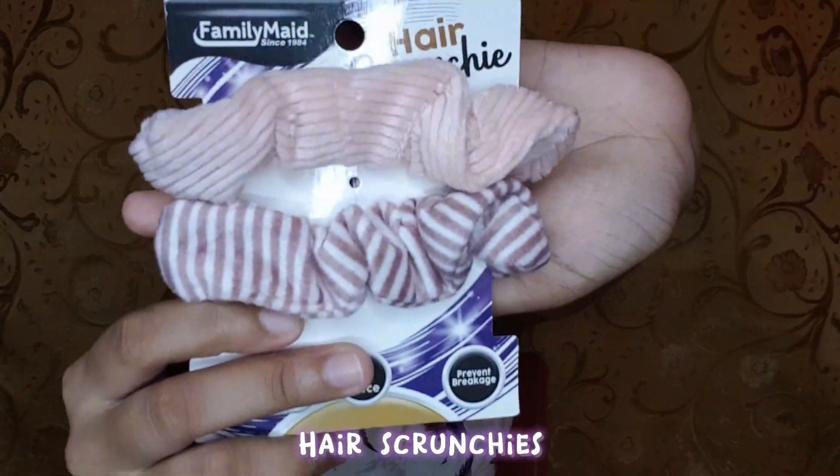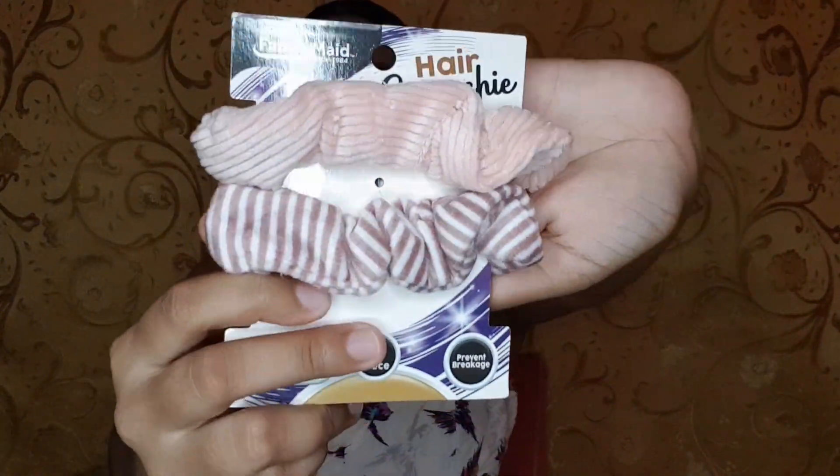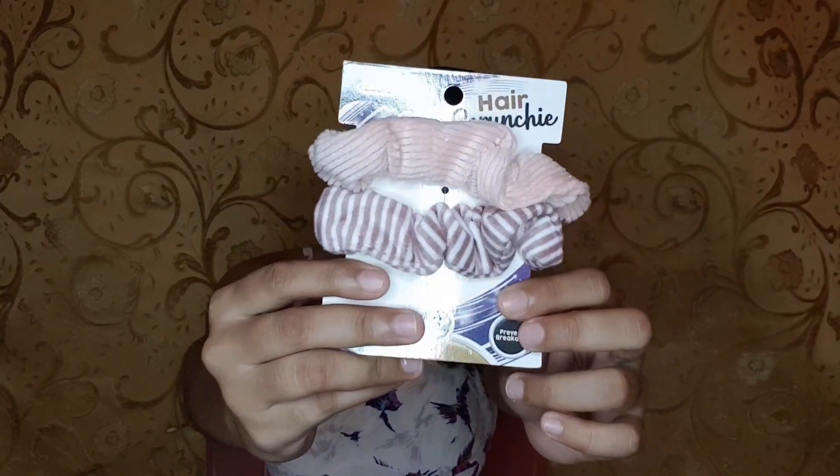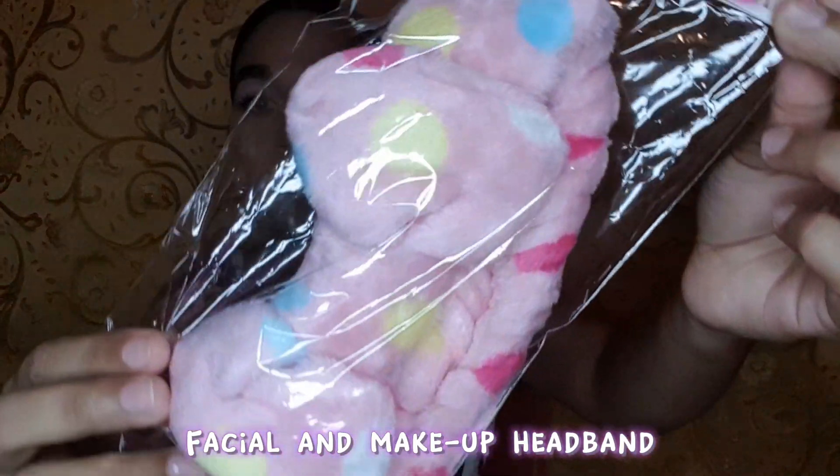I purchased these scrunchies — it comes with two in the pack and they are so soft and fluffy. I absolutely love these. They had the same ones in black and white but I didn't like those as much. The cost of these were $9.95.